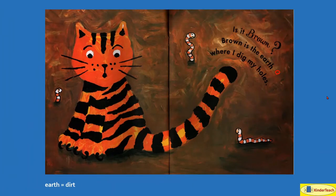Brown is the earth, or dirt, where I dig my holes. Look at that — there's one worm, there's two worms, there are three worms.